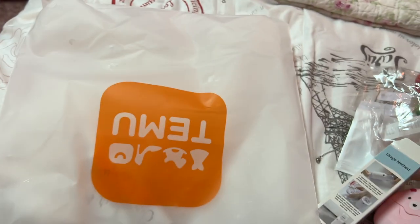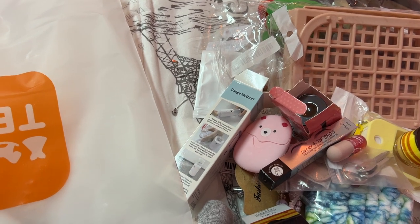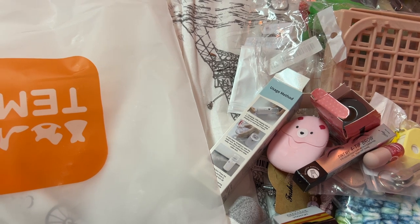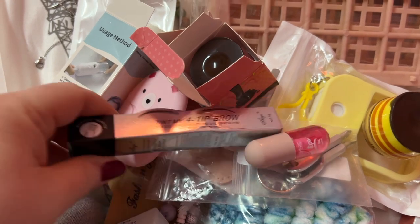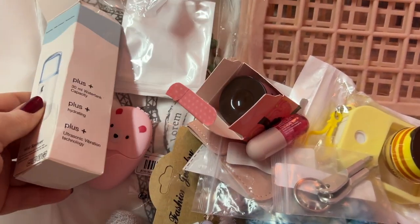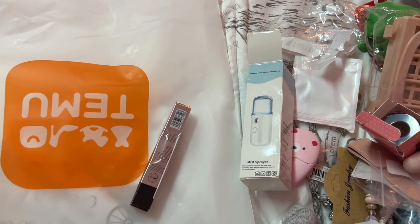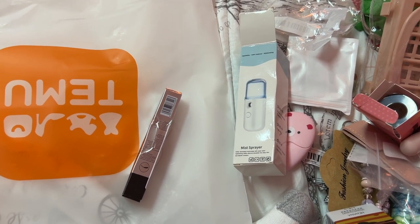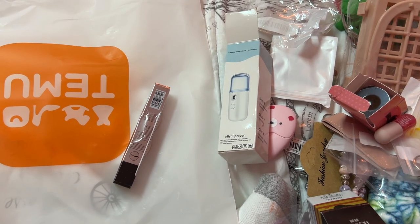And that is it y'all — that is my Temu haul! I hope y'all enjoyed it, and yes I will be letting y'all know about a lot of these items. I'll be doing what's in my bag with the bags and definitely trying out some of this stuff soon. Okay y'all, if you have any questions or comments please put them down below, give my video a like if you enjoyed it, and subscribe if you haven't. Thank you all so much for watching — hugs to you all and hope to see you on my next one, bye bye!